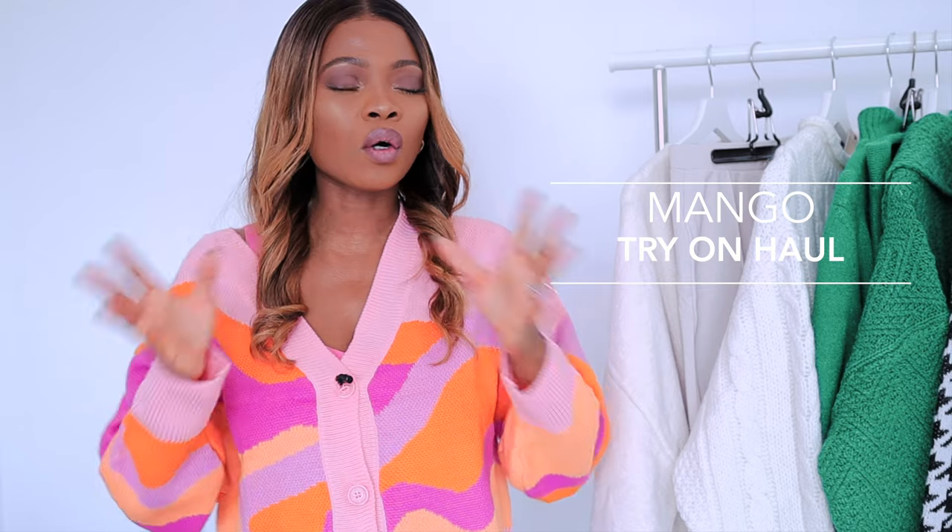Hey guys, welcome back to my YouTube channel! Today we have a Mango haul. Honestly, Mango is so impressive — the colors they're bringing out, it's more like those classy styles, so exciting and I'm in for it. Hi, if you're new here, my name is Amma. This channel is focused on fashion, beauty, and lifestyle. If you enjoyed this video, don't hesitate to subscribe to my channel and turn on the notification bell.